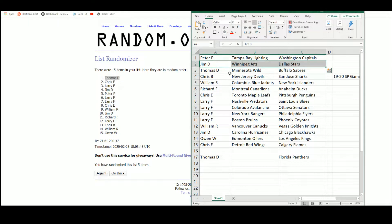Jim with the Jets and the Stars. Thomas with the Wild, Sabres, and the bonus team of the Panthers. Chris B. with the Devils and the Sharks. William with the Blue Jackets and the Islanders. Richard with the Canadians and the Ducks. Chris E. with the Maple Leafs and the Pens.